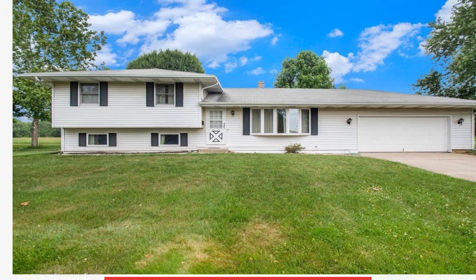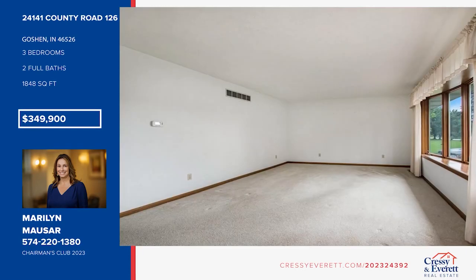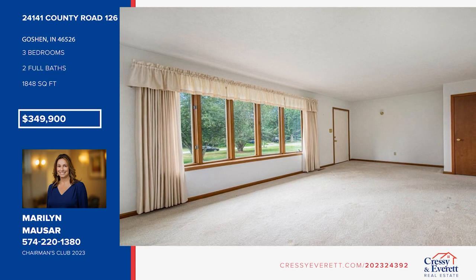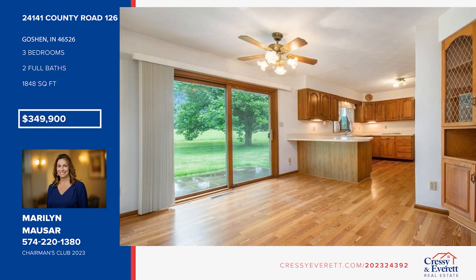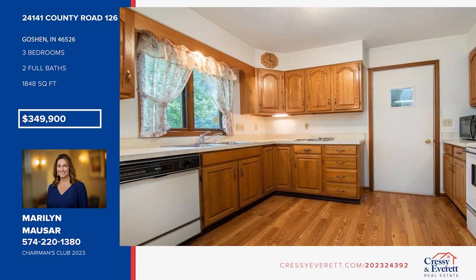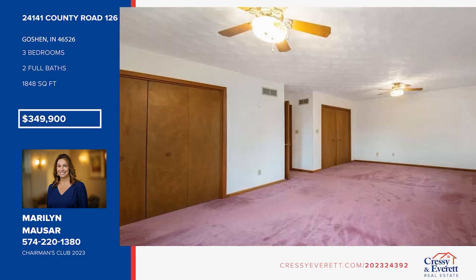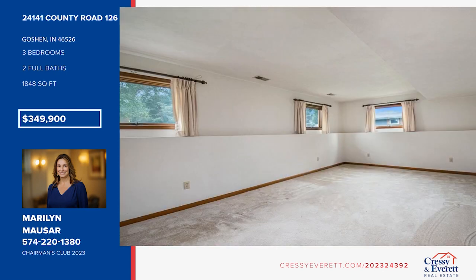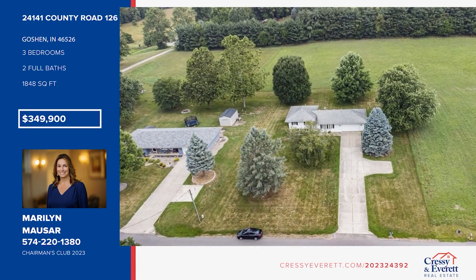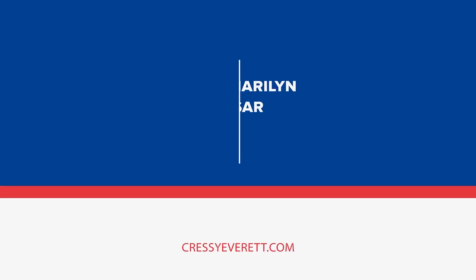Looking for a nice home on three acres? This charming home offers a spacious living room, kitchen and dining area on the main level. Upstairs you'll find a large primary bedroom with dual closets, a secondary bedroom and a full bath. Downstairs there's a spacious family room, a third bedroom and another full bath. The clean and dry basement provides great storage and laundry area. Enjoy an oversized two-car garage with a sink and tons of other amenities, including a newer HVAC system, a Generac whole home generator and all kitchen appliances included in sale. Come see your new home today with Marilyn Mouser.